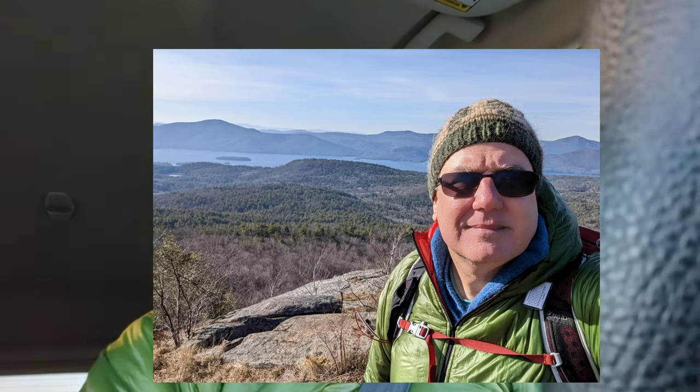Good morning, my YouTube friends. I've decided to resurrect my channel a little bit. I haven't posted anything in a long time on my hiking channel, so I thought I would. This is my birthday trip. It's December 5th, 2022. I turned 56 today.